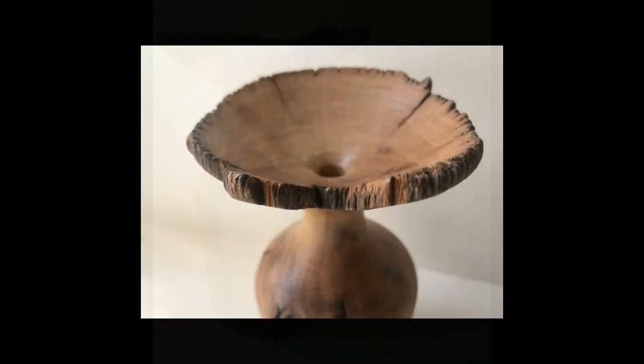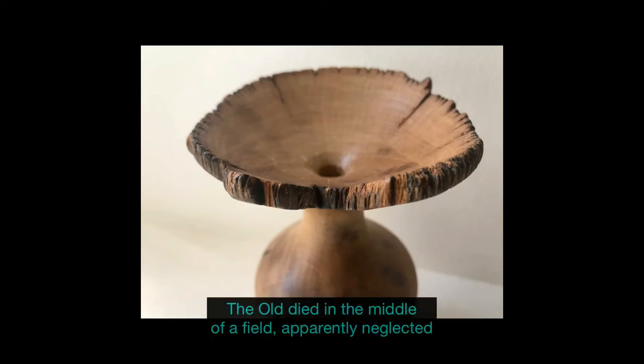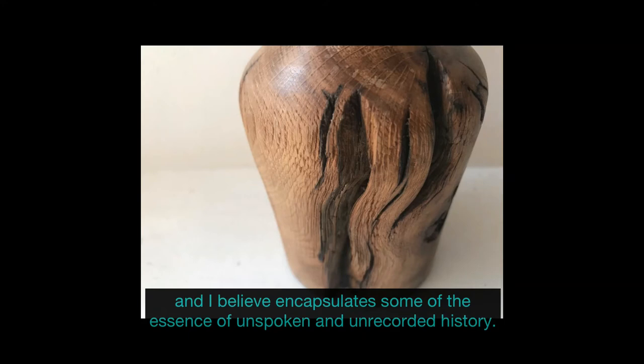He writes: 'This hand-turned bud vase was a thank you for the gift of a limb from the ancient tree. The old oak died in the middle of a field, apparently neglected. The vase exhibits some of the trials and tribulations of the oak's slow demise, and I believe encapsulates some of the essence of unspoken and unrecorded history.'